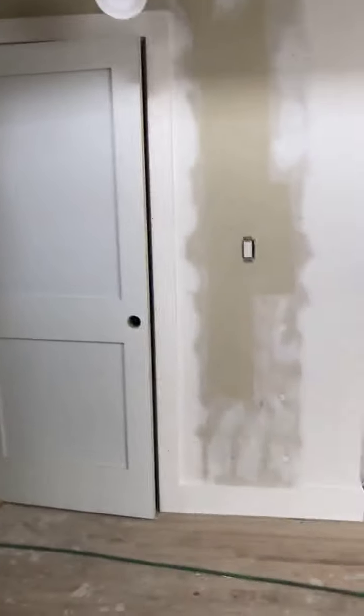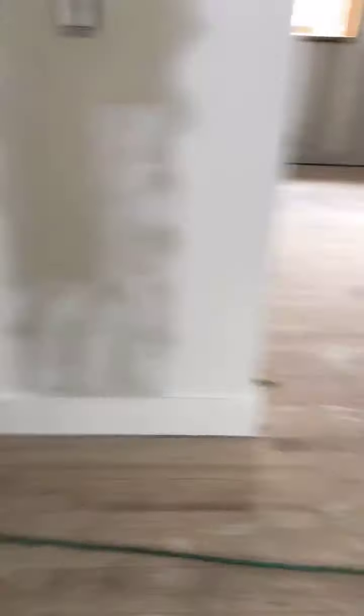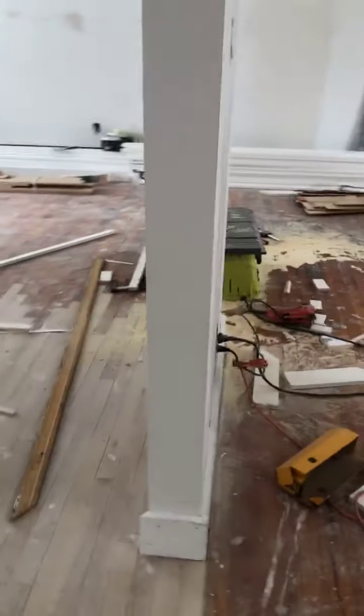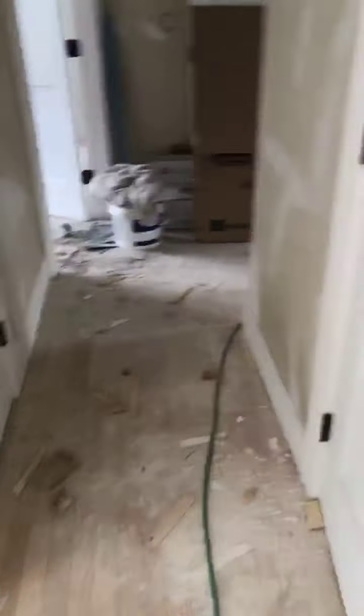Last time I was here the doors weren't in — now the doors are all in, all the trim is going in. These little details don't even stand out, but I knew they weren't here last time. To anybody else it's like, oh, it's still pretty much a wreck, but you know, progress comes one step at a time.